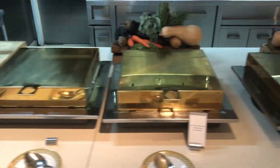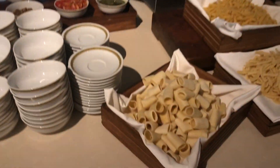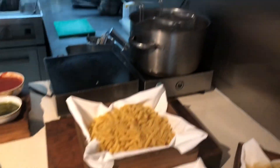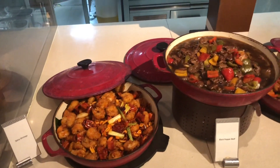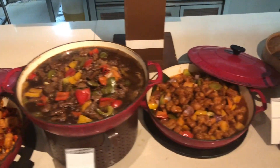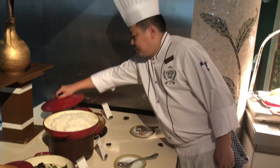This is the Italian section, so there's lots of fresh pasta here where you can have pasta cooked to your own specification and how you like it. Here we have the Asian selection with satays, black pepper beef, sweet and sour chicken, and steamed dumplings. What a beautiful selection of Asian food.